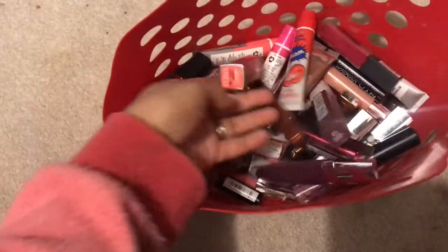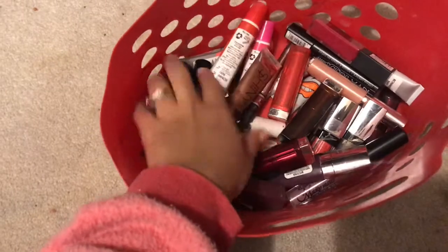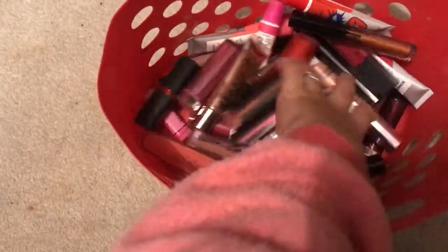In this red little container I have my lipsticks, and this is so important — I love makeup! This is definitely my favorite basket, as you can probably tell by now.